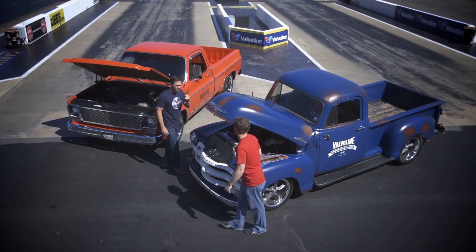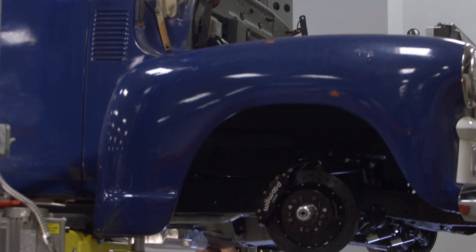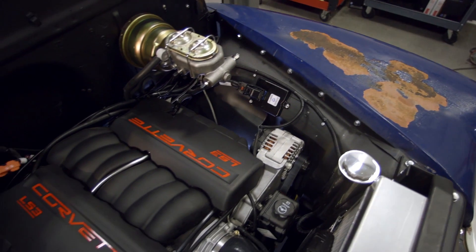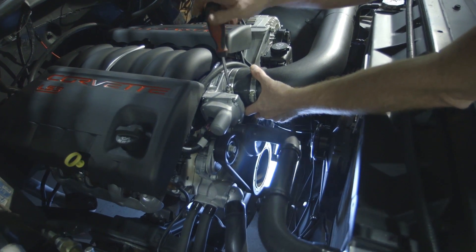Now that we know which trucks the drivers selected, let's go into the garage at Hendrick Performance and see what's under the hood. The Hendrick crew took these classic trucks and dropped in brand new Chevy LS3 engines to get them off the line and keep their speed up for the entire quarter mile.